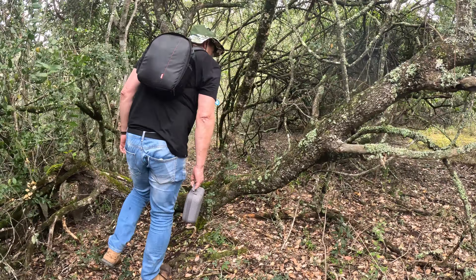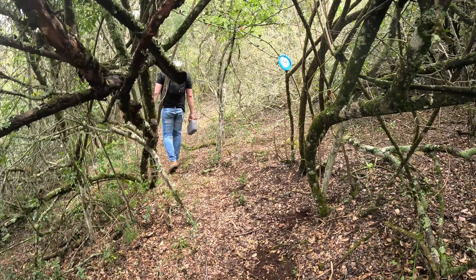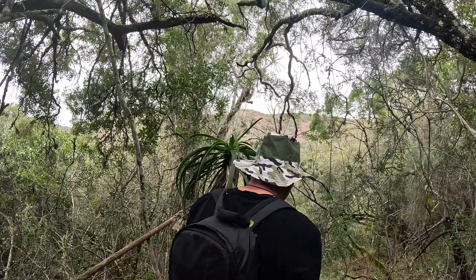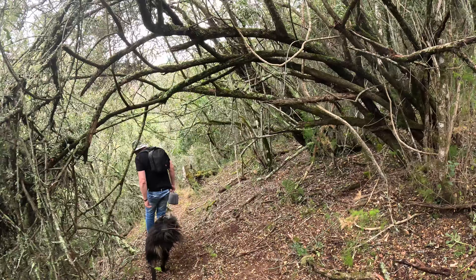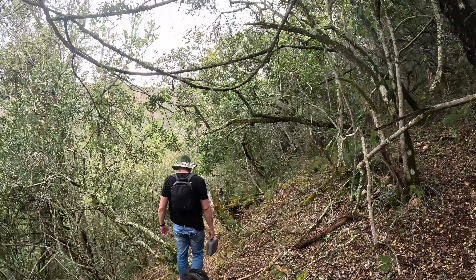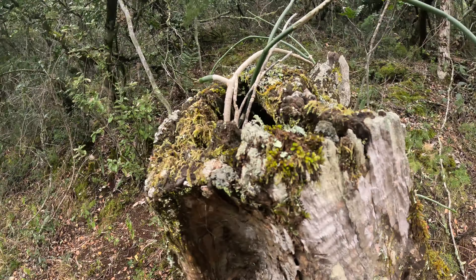Look at that beautiful little mossy patch there — a beautiful mossy patch in the clearing. Look how these succulents are growing out of this tree. That's really cool.